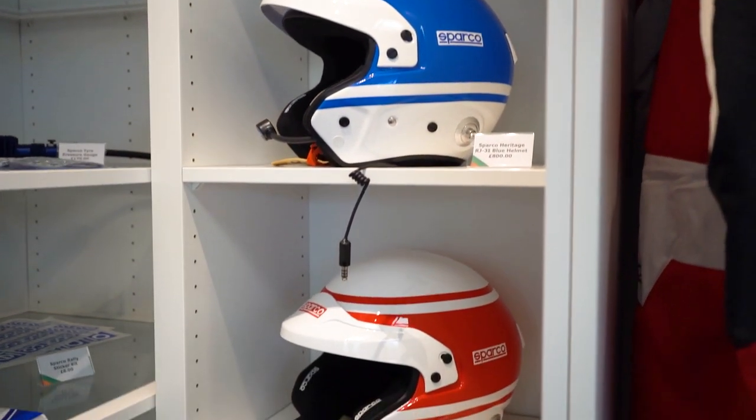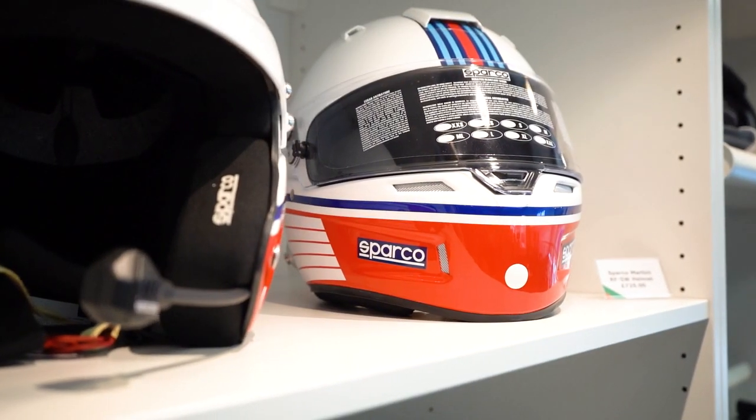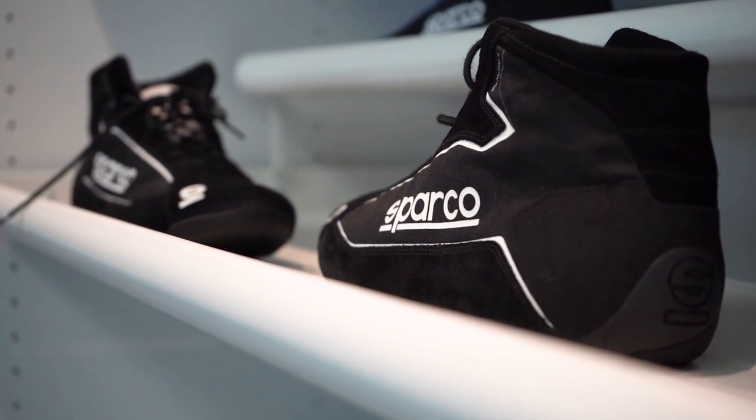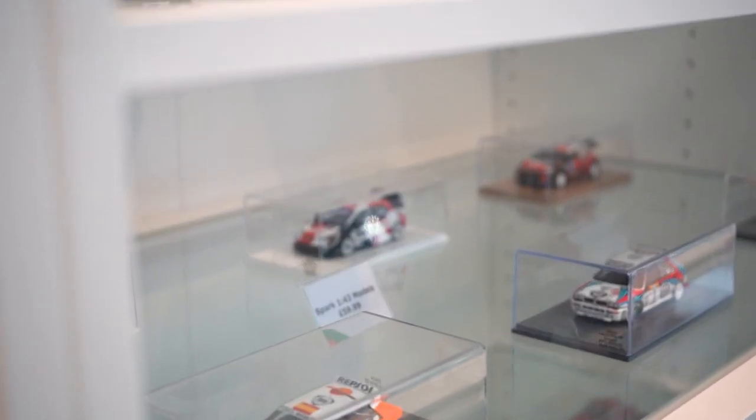We go right through to helmets, race suits — including Martini suits — as well as standard race suits, HANS devices, race boots, and race gloves. There's really something for everyone, and it's important to get properly kitted out.